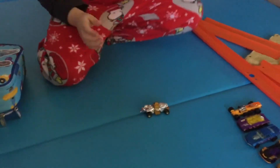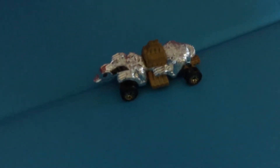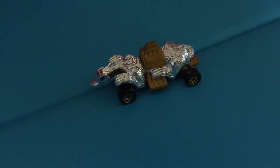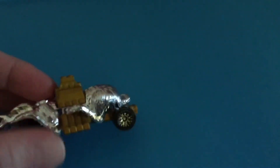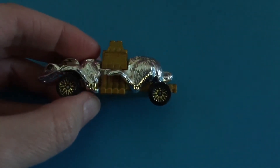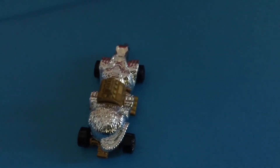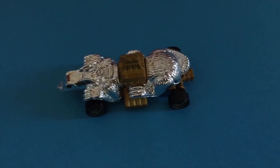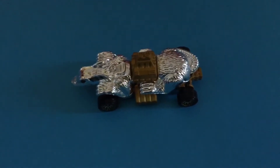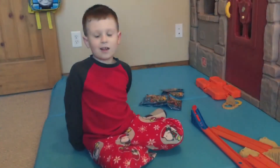Ratmobile! The Ratmobile is super awesome — look at him. He is highly detailed chrome. He is just super cool. I like his tail. What number is he, Liam? Six. So if you're looking for Ratmobile, be looking out for blind bag number six.